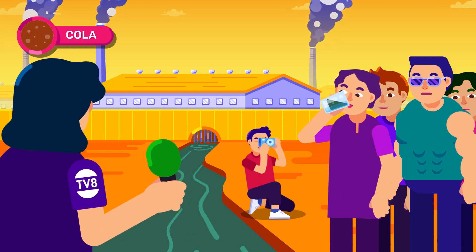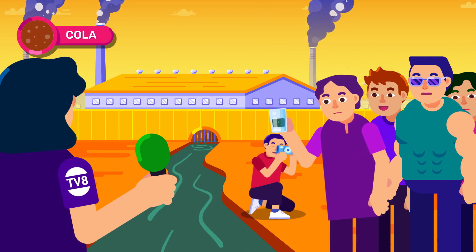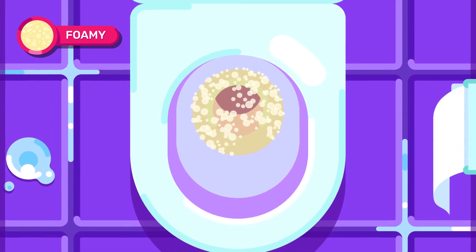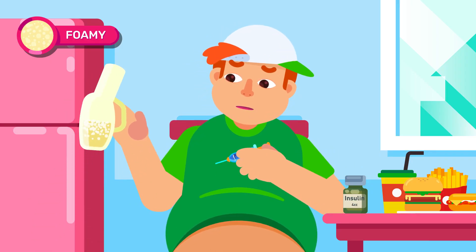Dark or cola-colored urine displays potential for substance poisonings in your body, such as phenol or copper. Foamy urine, though not a color, is an indication of too much protein inside the urine.